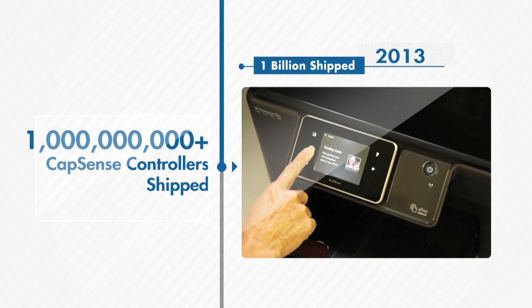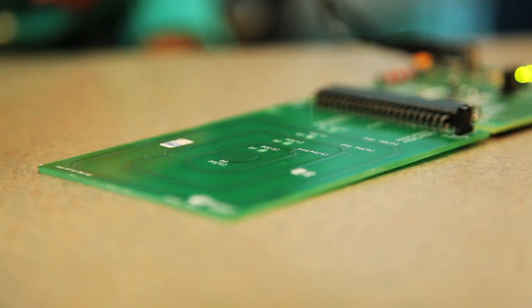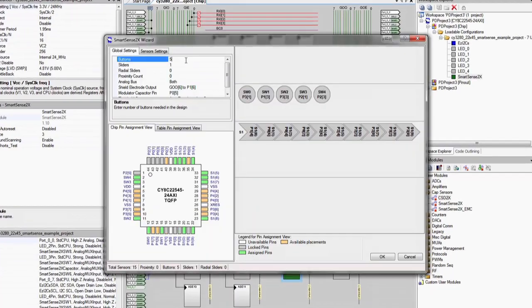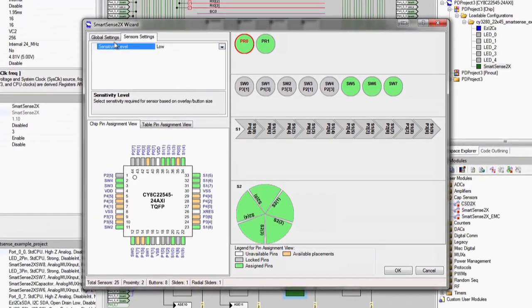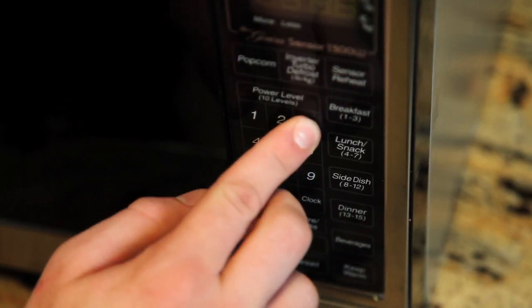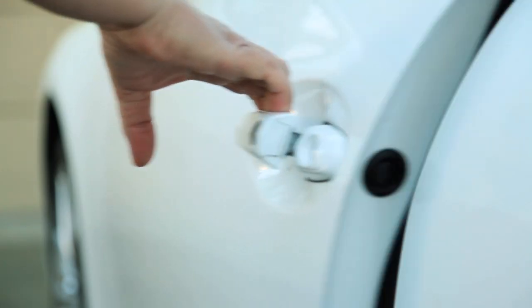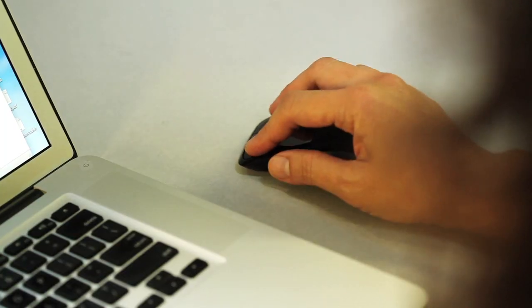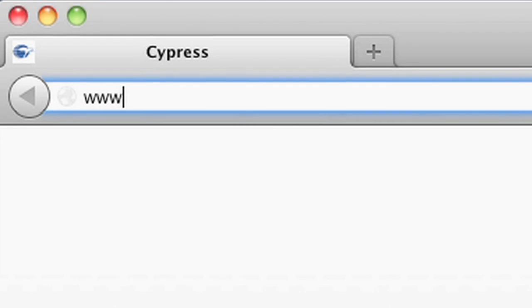Today, more than 1 billion CapSense controllers have shipped worldwide, and we're just getting started. As we continue to invest in R&D and solution innovation, our industry-leading features help launch the next generation of user interfaces — from mobile devices and consumer electronics to home appliances, industrial goods, automotive solutions, and more. CapSense controllers are the perfect choice.